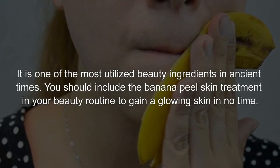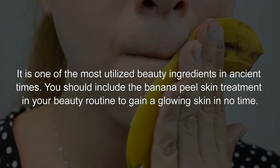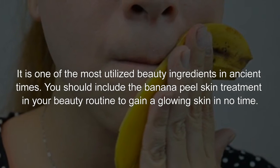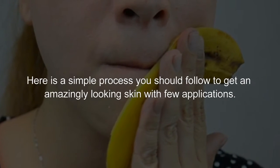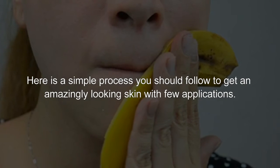It is one of the most utilized beauty ingredients in ancient times. You should include the banana peel skin treatment in your beauty routine to gain glowing skin in no time. Here is a simple process you should follow to get amazingly looking skin with just a few applications.